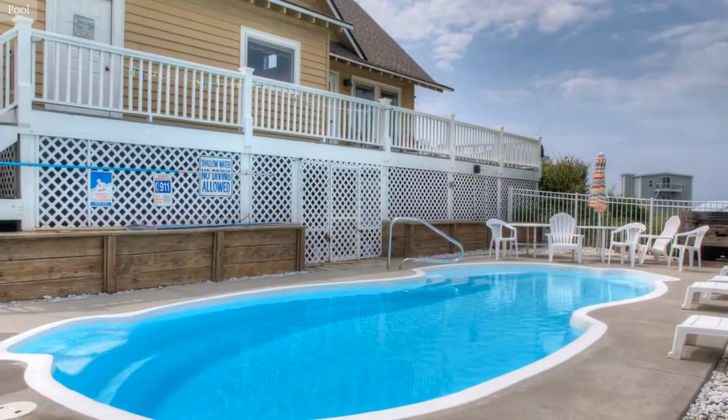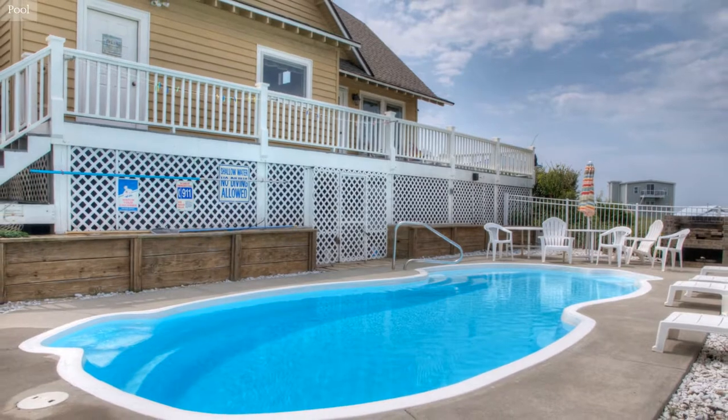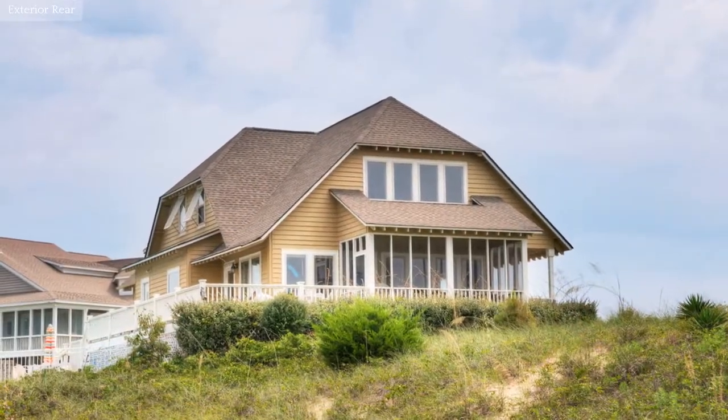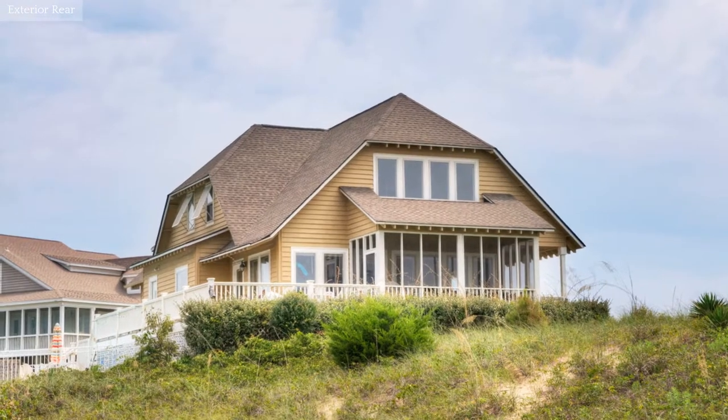Lay back and soak up the sun or take a refreshing swim in the private pool. Take advantage of this unique opportunity for island living at its finest and make this property your new home.